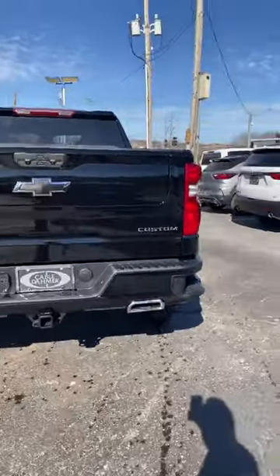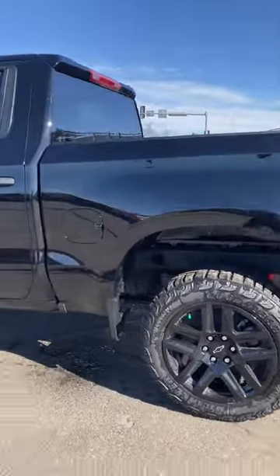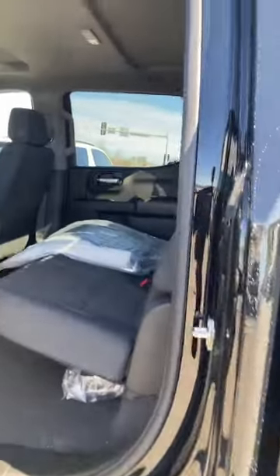With all the Silverados, a corner step bumper. This one does have the dual exhaust, 20-inch wheels, black on black, 2-inch lift, and Rancho shocks.